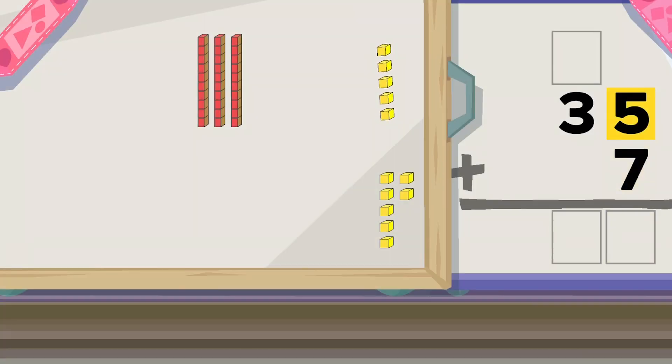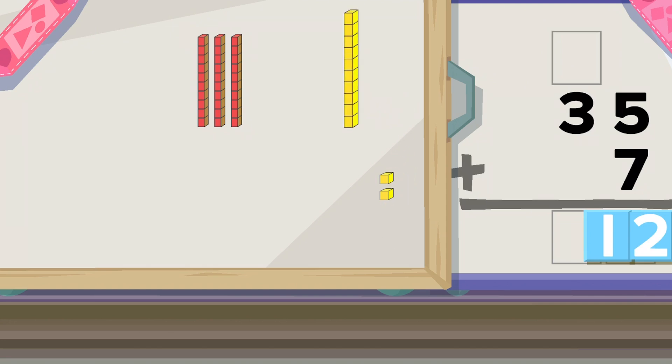Five ones plus seven ones. The sum is twelve ones. That's too many ones to put here. When the sum of the digits in a column is ten or more, you need to regroup.